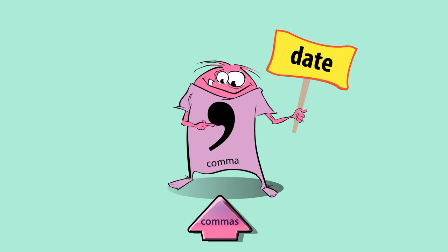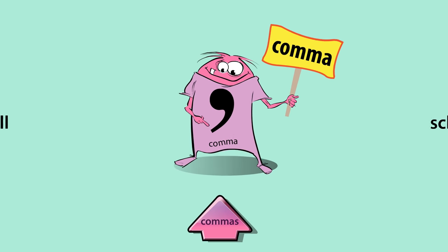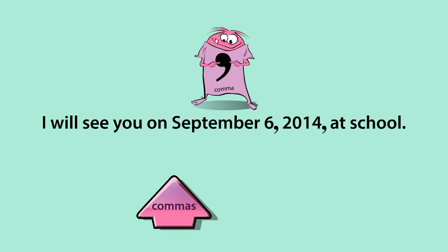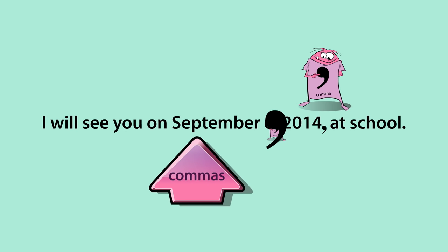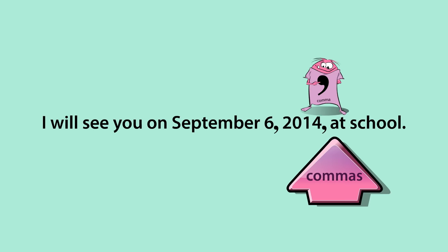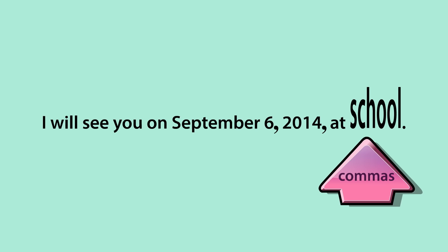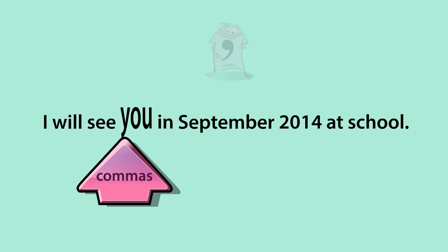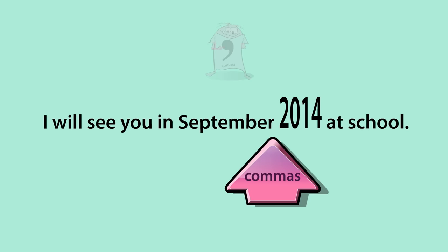When writing dates, use a comma to separate the day of the month from the year, and after the year. For example: I will see you on September 6, 2014. If any part of the date is missing, we leave out the commas — for example: I will see you in September 2014.